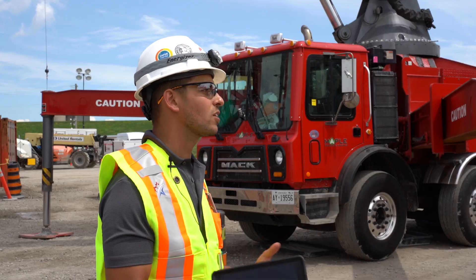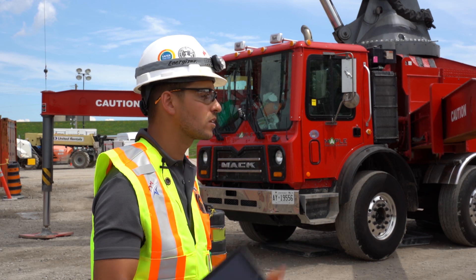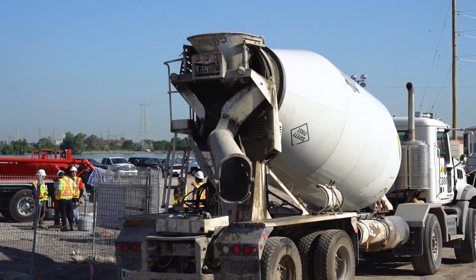Today we have about 49 people directly involved in the pouring of this concrete. That's not including all the people behind the scenes doing design, planning, scheduling, and cost control. Over the night shift, we're going to have 44 more people come in to help take over and finish the pour.